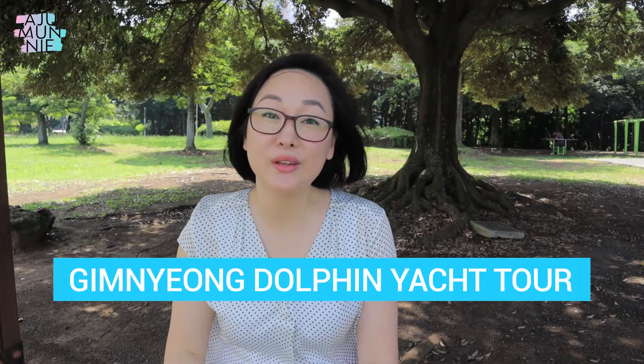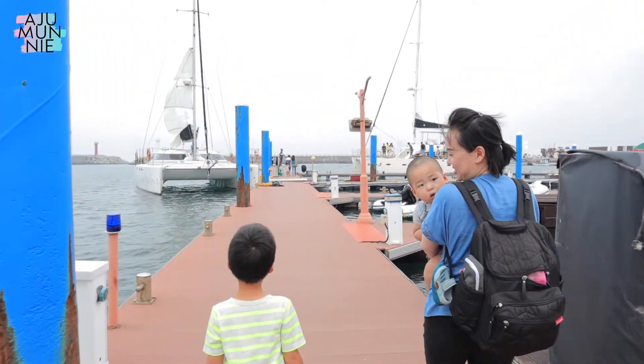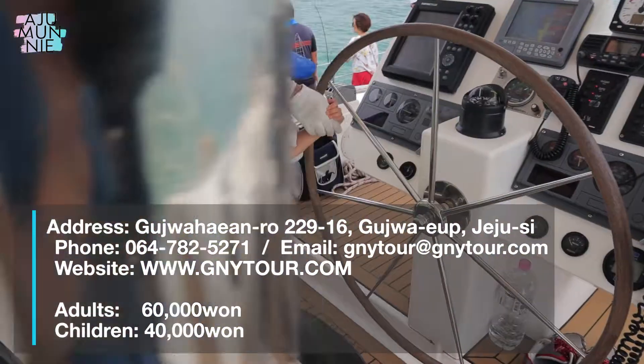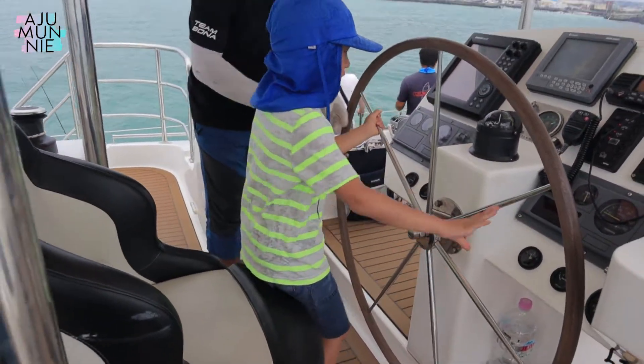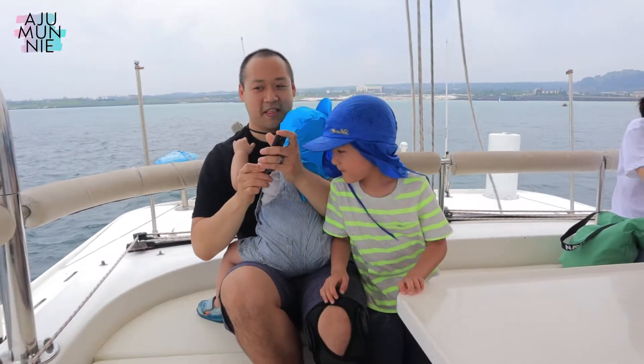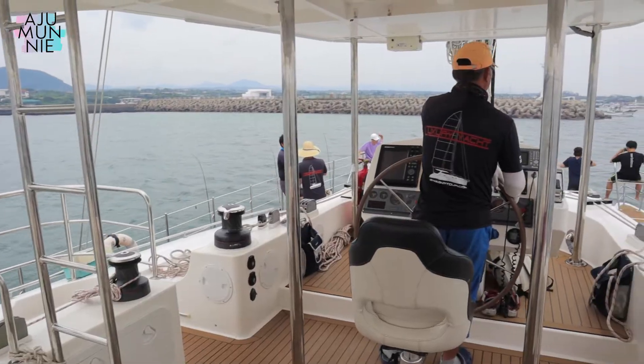Number two: the Kimyeung Dolphin Yacht Tour. I do have to admit this one is not budget friendly — it does break the bank a little. But it's a really unique experience and you get to taste a little bit of luxury, so maybe it's worth it. The tour is also located in Kimyeung, not too far from the maze park. The tour includes a 60-minute yacht ride, dolphin watching, and fishing. Reservations do need to be made in advance if you want to secure a spot.